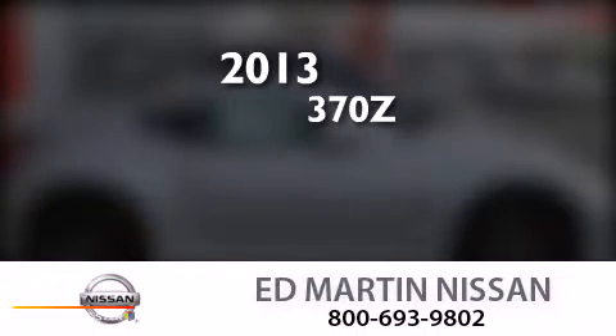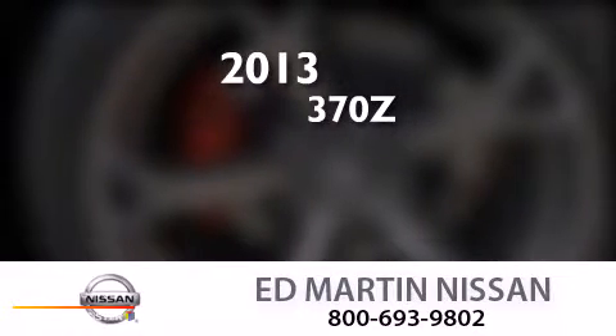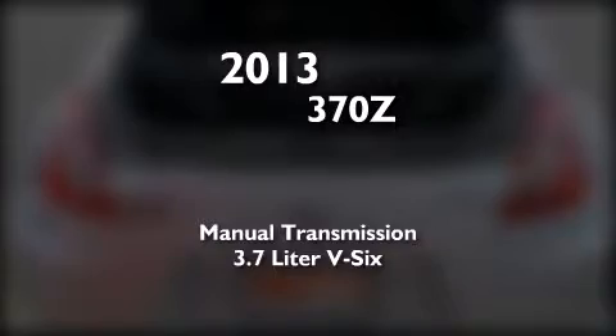This is a brand new 2013 Nissan 370Z. This car has a manual transmission and a 3.7-liter V6.